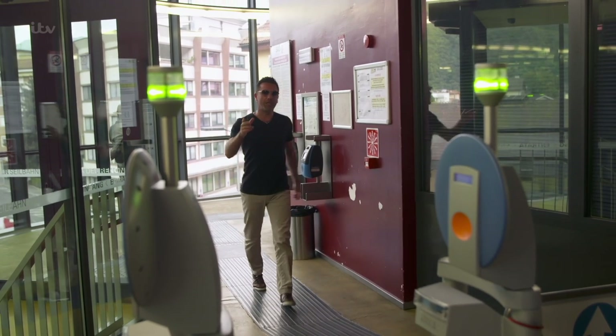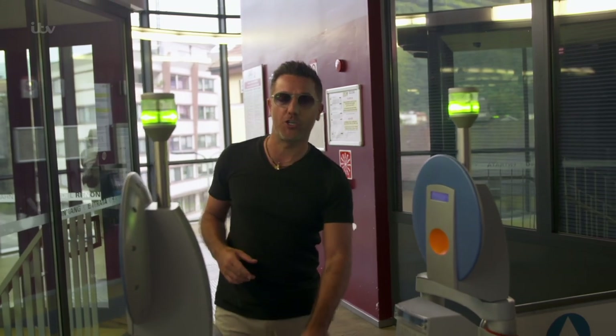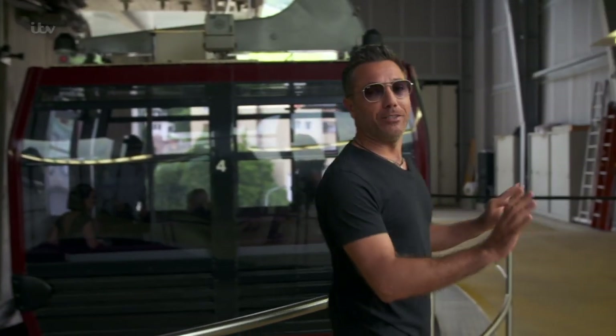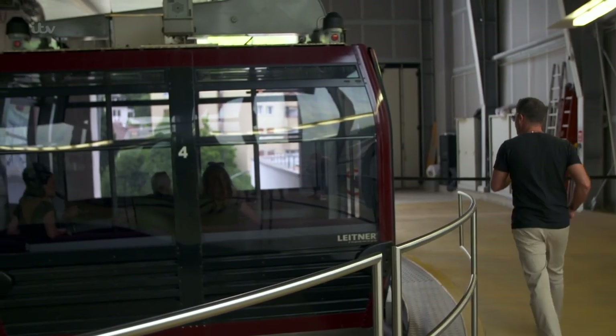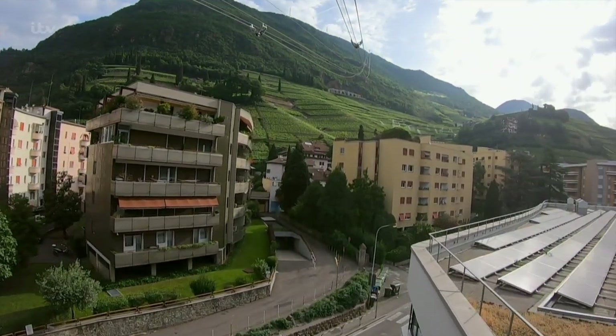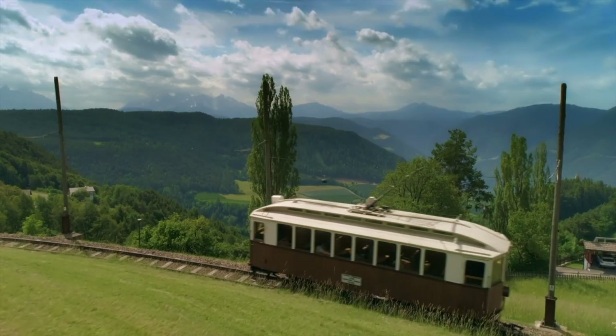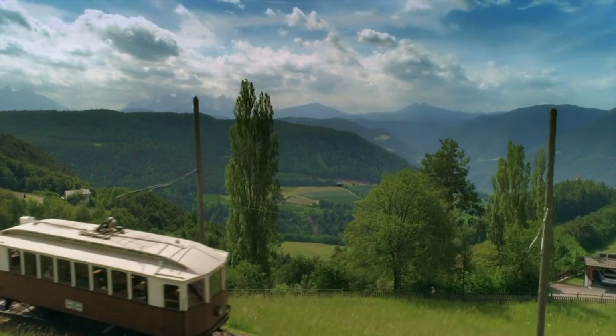The best way to get to the top is to take the cable car — their version of a bus — and it only takes 12 minutes. This cable car runs from Bolzano to the top of Mount Renon every 20 minutes, where you can join one of Italy's highest railway lines.